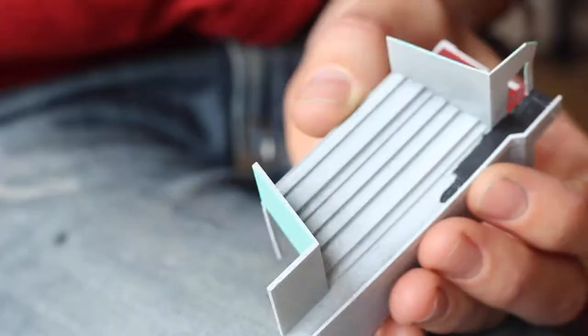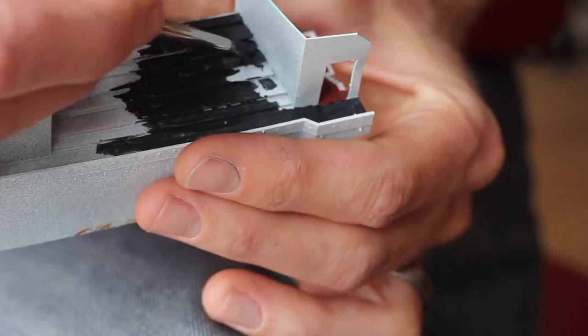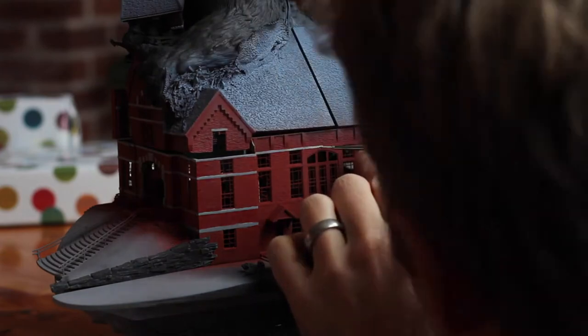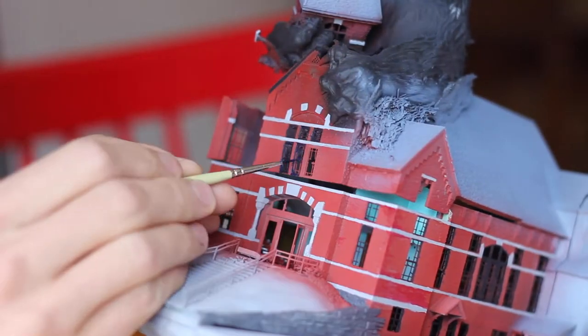Then I painted some of the interior because I knew it would soon be glued inside and impossible to reach. Here I'm working on the front entrance and stairs to the balcony seating. Next up was brushwork. The airbrush is quick and easy on the sculpted detail, but it's inaccurate compared to an actual brush. So the remainder of the colorwork took a couple of tiny brushes and a lot of paint-by-number.